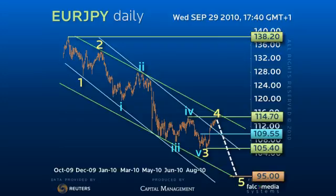A rally through downtrend resistance at 116 would threaten an early reversal beyond the overlap point at 119.70. Good luck, and have a great day!